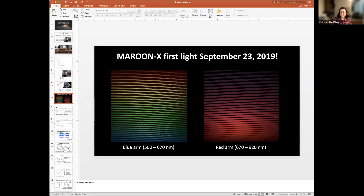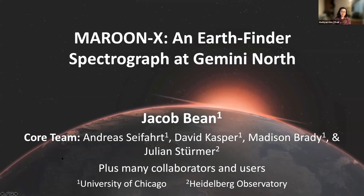The next session is by Jacob Bean on Maroon X. Jacob Bean is associate professor at the University of Chicago. Please go ahead and start your talk, and everyone move to Jacob's session on the Hoova app to ask questions.